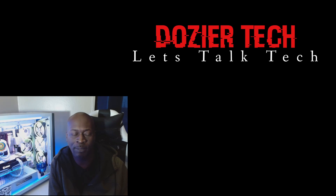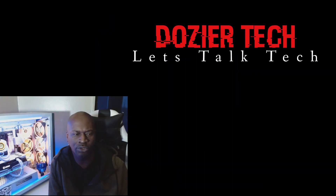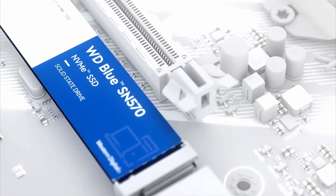Personally, I really wouldn't suggest that you house your games on the same M.2 that you're booting from, but if you don't have a choice it's not going to hurt your system. I would always recommend looking toward a larger capacity M.2 if you want to store games, to make life a little more convenient. The PNY 250GB is coming in cheap at $33.99.